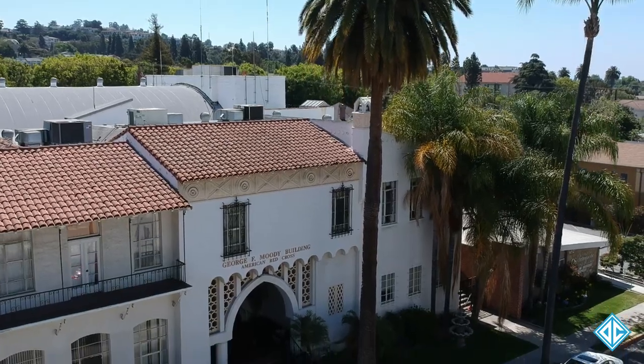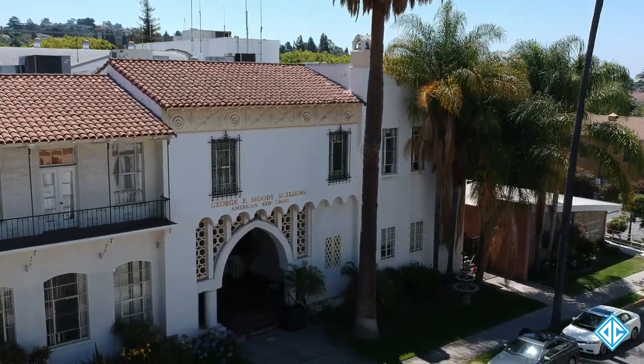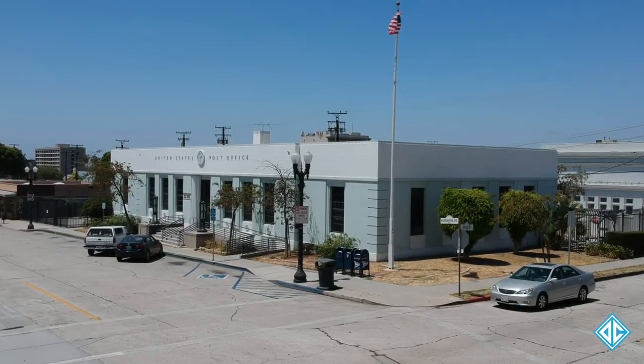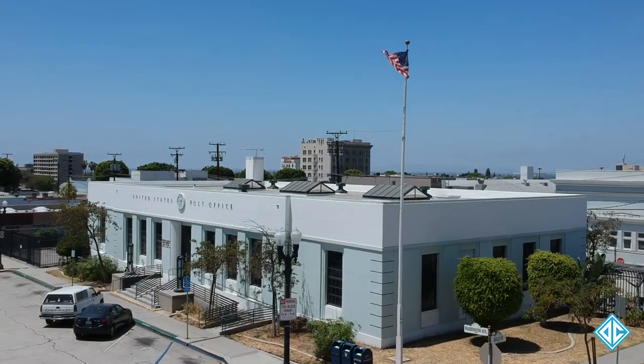The 1931 George F. Moody Building, its main tenant the American Red Cross. And in 1935 the New Deal built our post office.